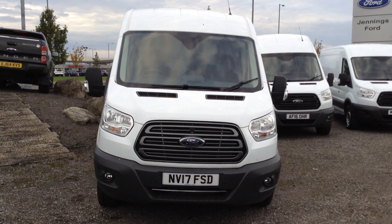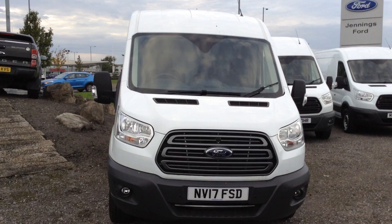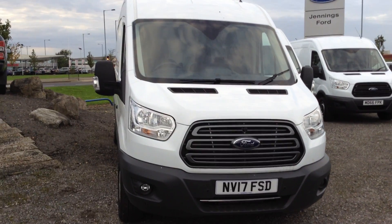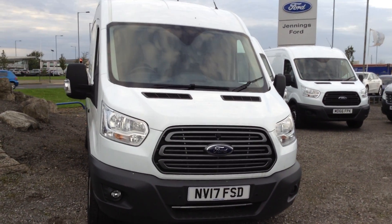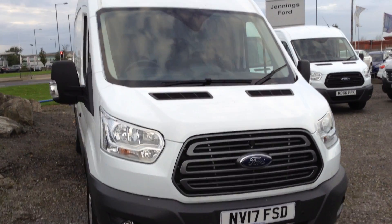Welcome to Jennings Transit Central Middlesbrough. This is our 2017 Transit 2 litre 350 130 PS Trend spec. It's an L3 H2, so it's got your mid-range length and your standard height on the Transit range.